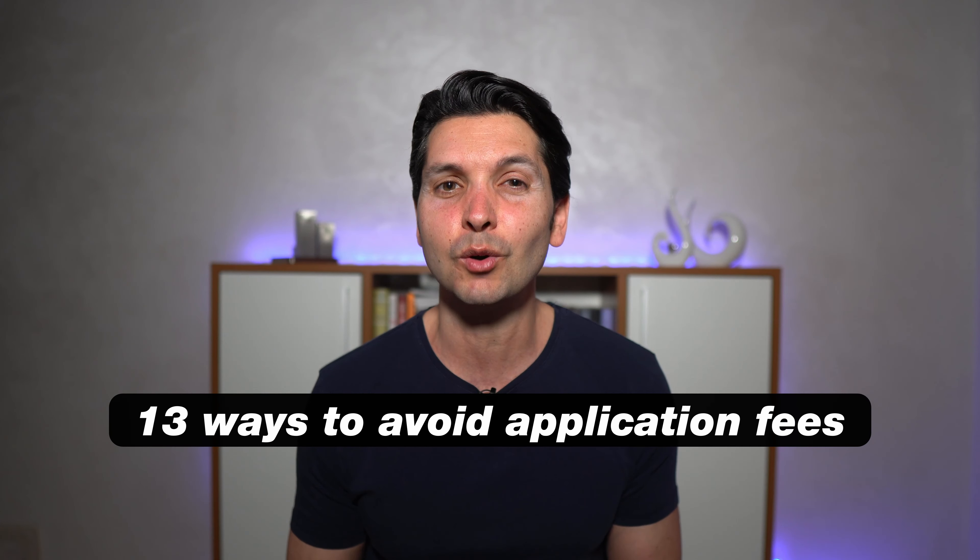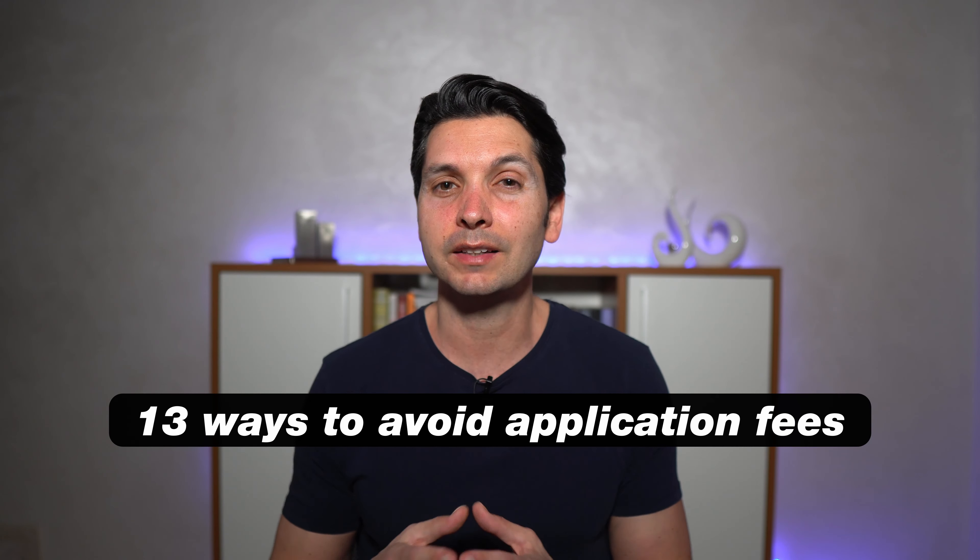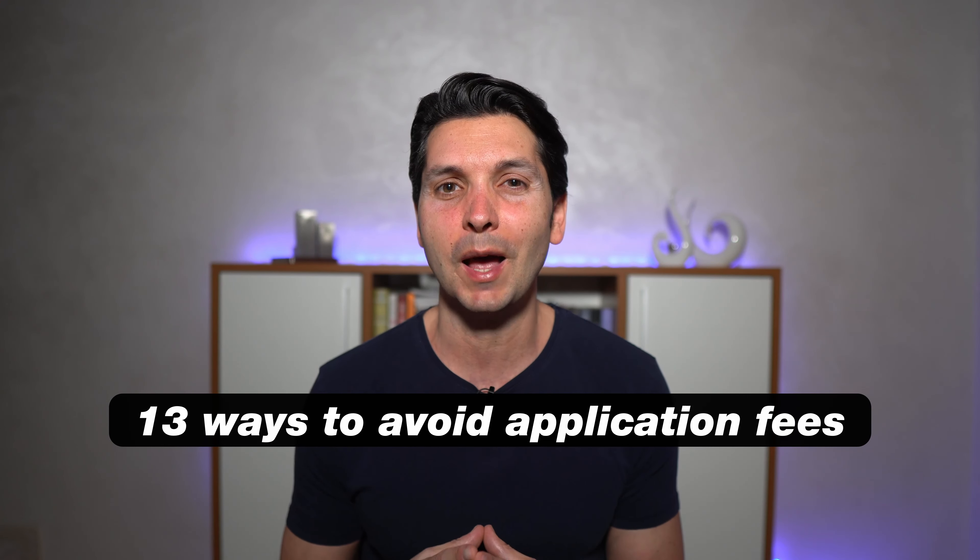But you don't have to do that — save yourself some money. Here are 13 ways to avoid the application fee that comes with every business school application. At some point, business schools started to realize that application fees deter the candidates they actually want to apply.